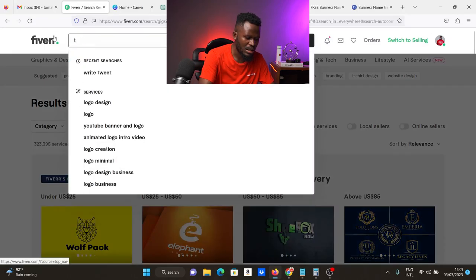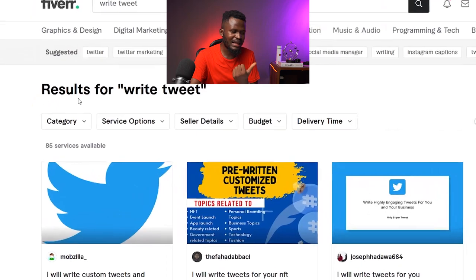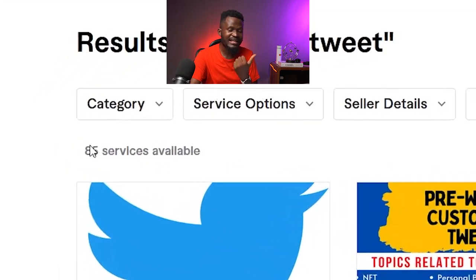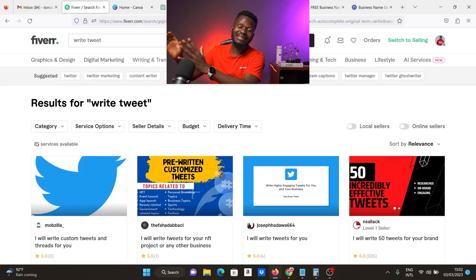If I search 'viral tweets' on Fiverr and hit enter, you can see there are only 85 services available, as opposed to 323,000 services available for logo design. So you'll be able to get orders much more easily. I'm going to be showing you 12 gigs like this.